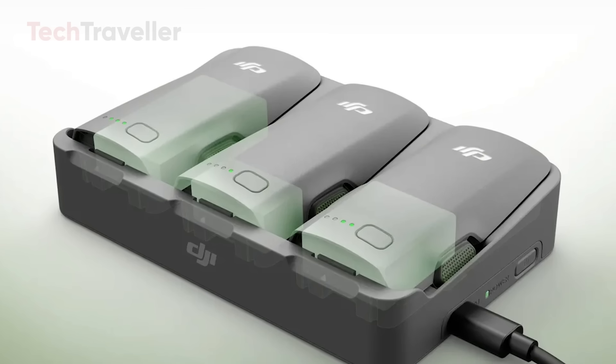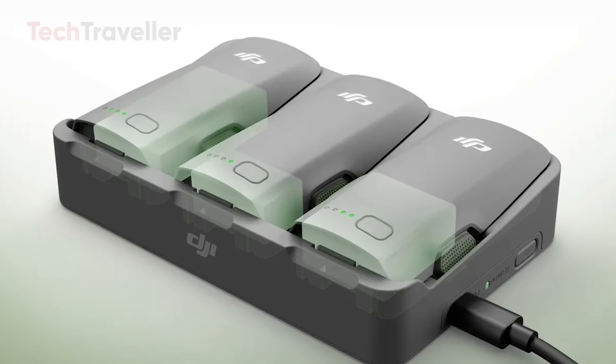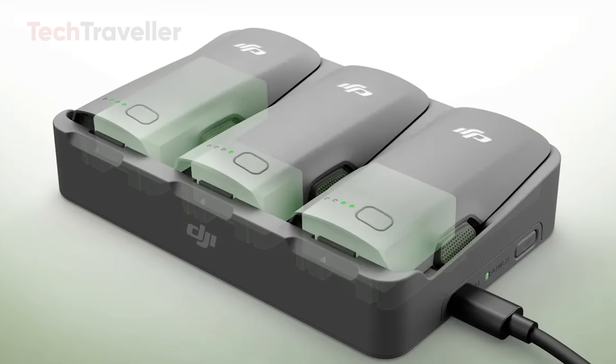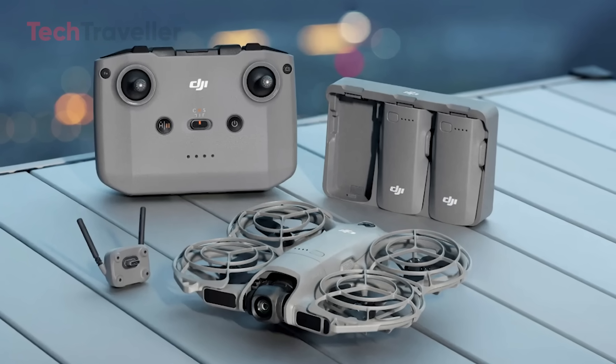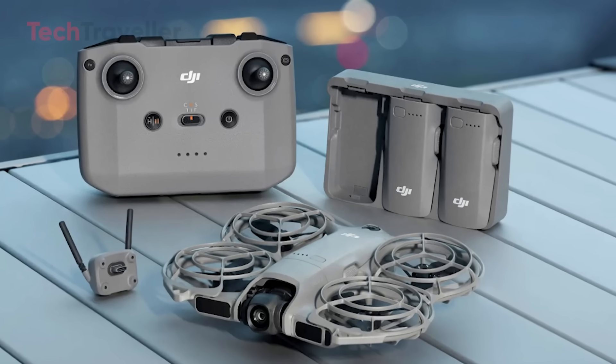Battery life clocks in at around 19 minutes, which might not sound groundbreaking, but for its size and weight it's perfectly balanced for quick, creative flights. The 1,606 mAh battery charges swiftly, and if you carry a couple of extras, you can easily film an entire session without missing a beat.